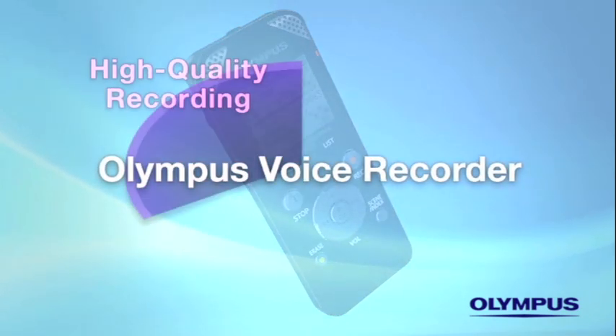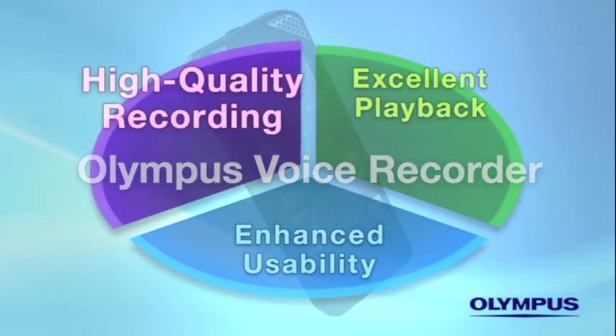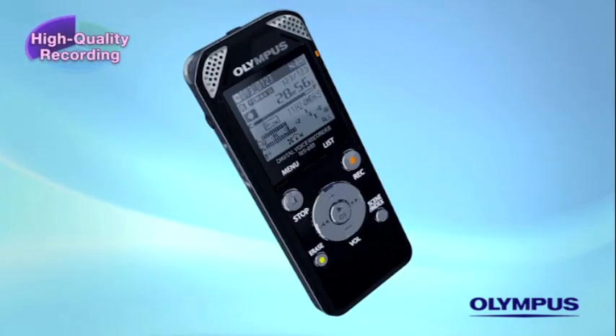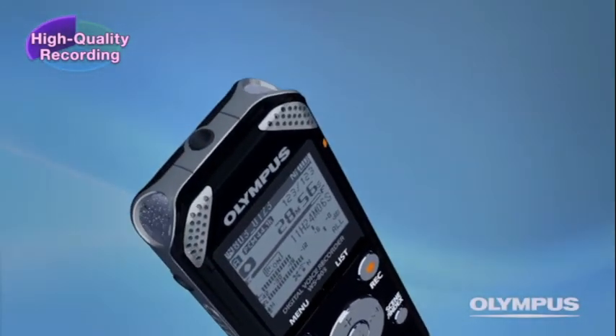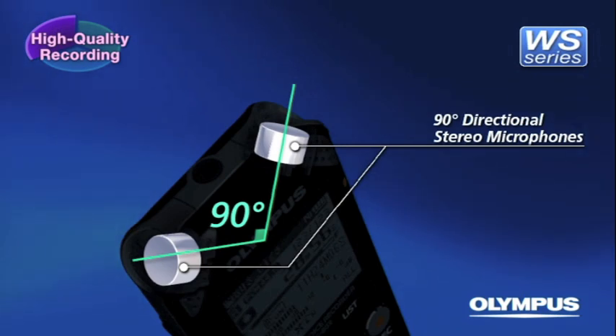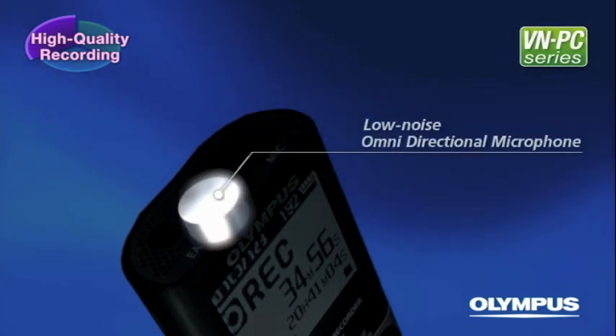Now we will introduce the three main concepts of the Olympus Digital Voice Recorder. High Quality Recording: The cutting-edge directional stereo microphones of the WS series realize lower noise level and higher sensitivity than ever before. The low-noise omnidirectional microphone of the VNPC series captures sound from all directions clearly.